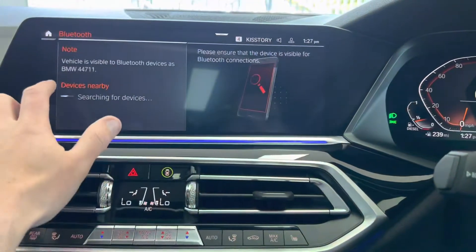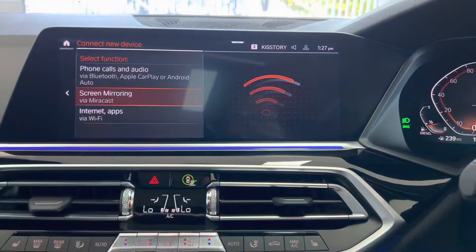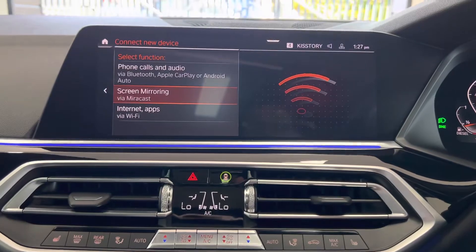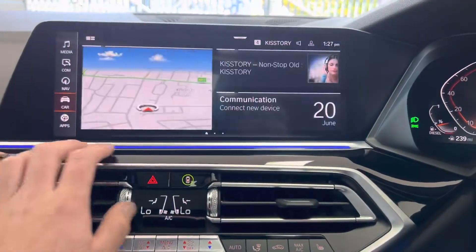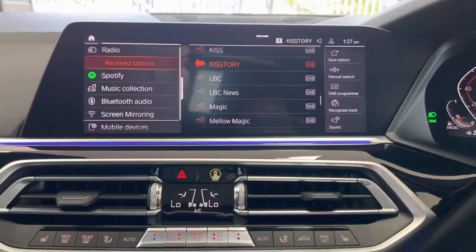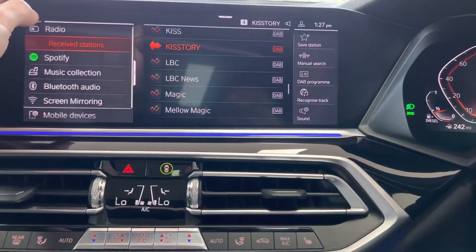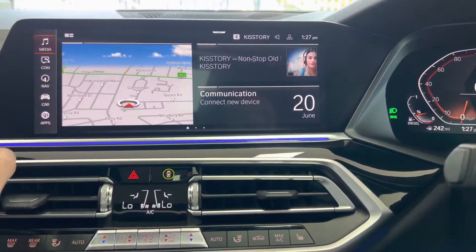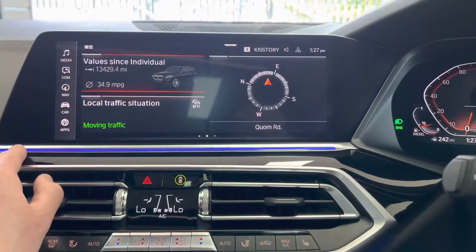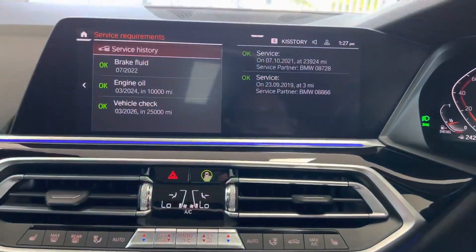We've got Bluetooth audio and Bluetooth telephone alongside Android Auto and Apple CarPlay — I know that's hugely important to car buyers, it's been really high up on a lot of people's need list over the last eight or nine months. DAB as well, and then all the regular features like music, screen mirroring, and USB — so you're very well catered for in terms of comms and media functionality.